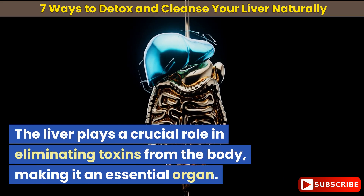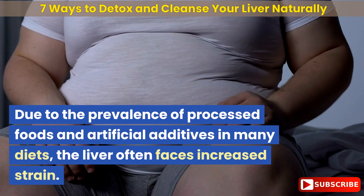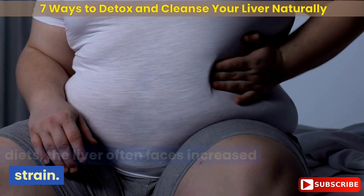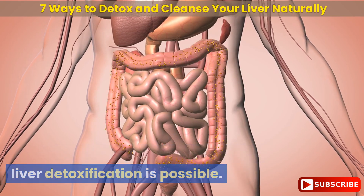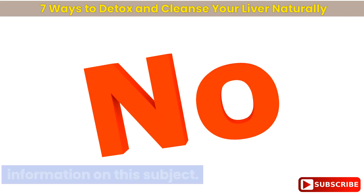The liver plays a crucial role in eliminating toxins from the body, making it an essential organ. Due to the prevalence of processed foods and artificial additives in many diets, the liver often faces increased strain. Consequently, people may wonder if liver detoxification is possible. The answer is yes, but it is crucial to exercise caution when seeking information on this subject.